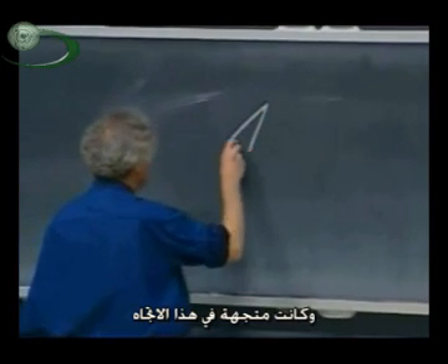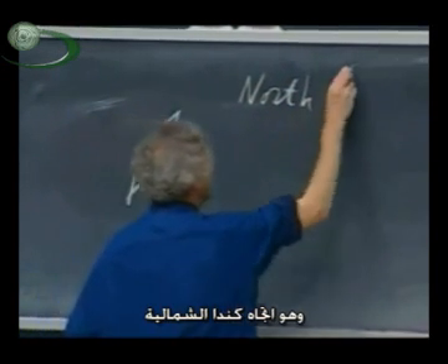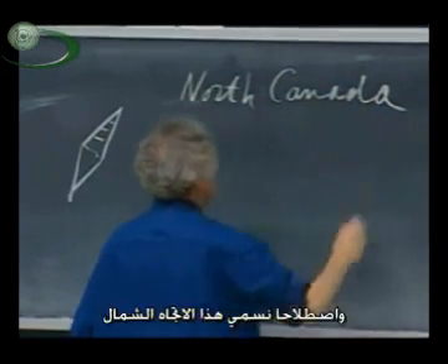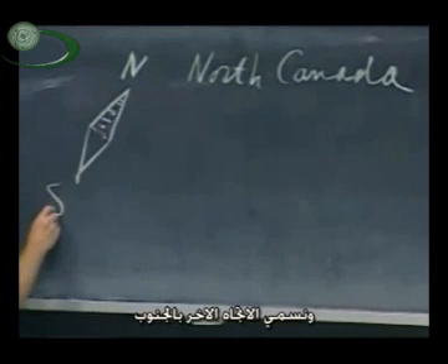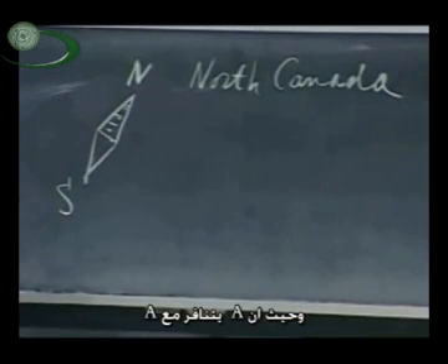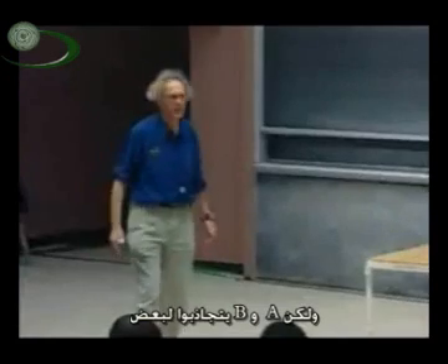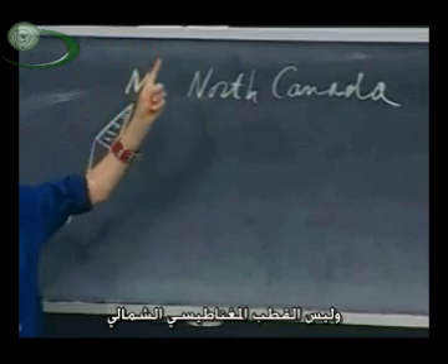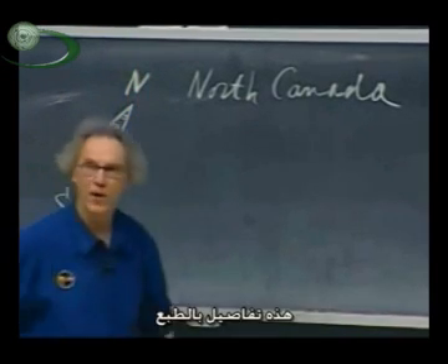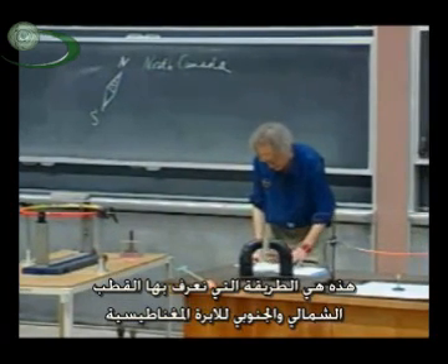If you take one of those magnetite needles and it points in the direction of northern Canada, then by convention we call this side of the needle north and this side south. Since A repels A and B repels B but A and B attract each other, in northern Canada is the magnetic south pole of the earth — not the magnetic north pole. That's how we define the north and south direction of these magnetite needles.